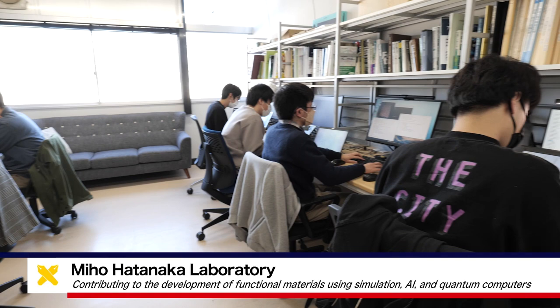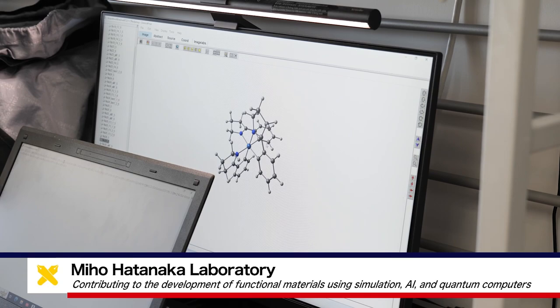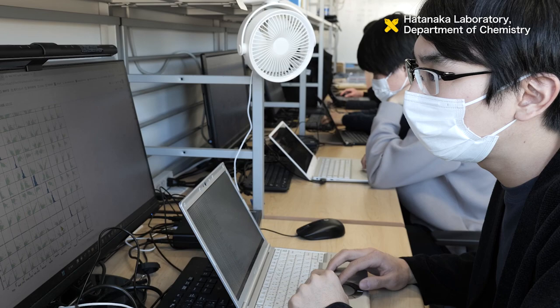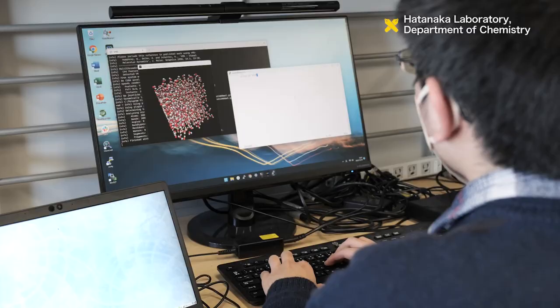The Hatanaka Laboratory in the Department of Chemistry, Faculty of Science and Technology, KO University, uses computers to study various chemical phenomena and functional material design.